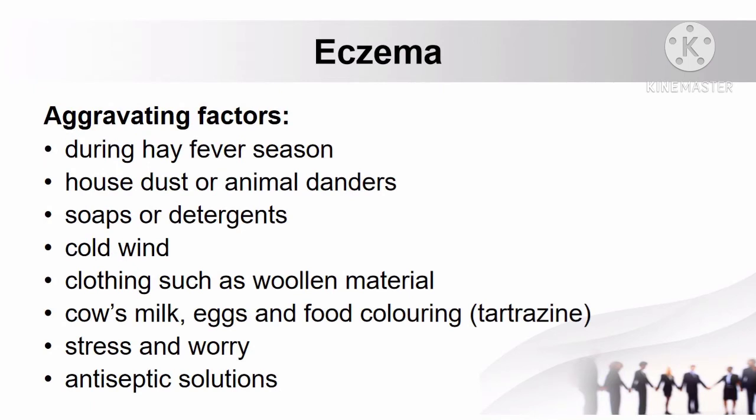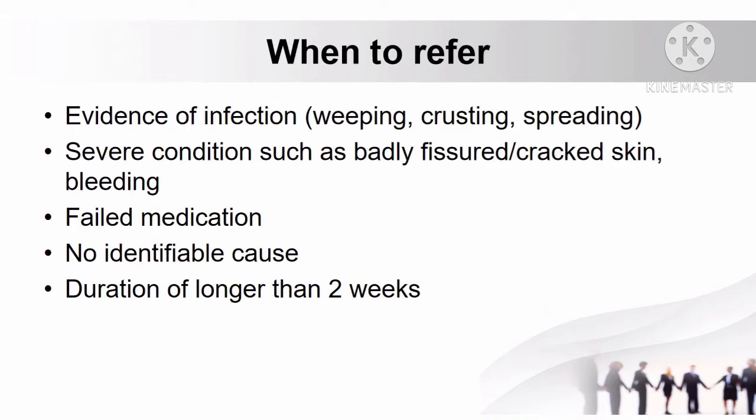The aggravating factors of eczema include hay fever season, house dust or animal danders, soaps or detergents, cold wind, clothing such as woolen material, cow's milk, eggs and food coloring, tartrazine, stress and worry, and antiseptic solutions.